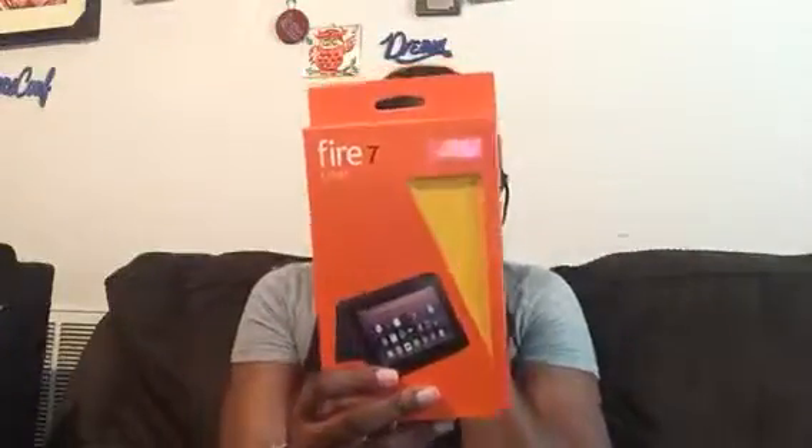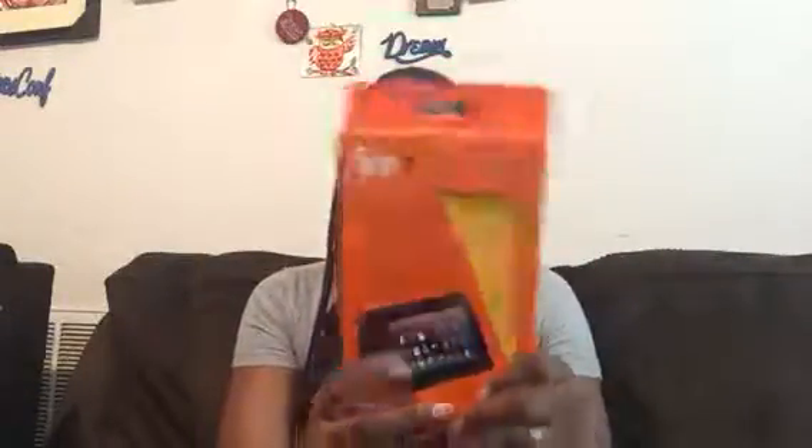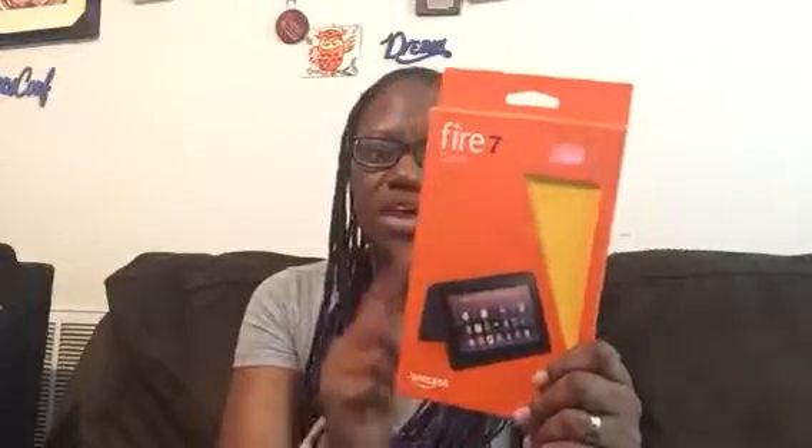I purchased a Kindle Fire 7 — I showed y'all my Kindle Paperwhite — but this is my case for my Fire 7. The case came Wednesday, and today is Friday, so I'm waiting on the actual Kindle to arrive today and I'll show y'all that.